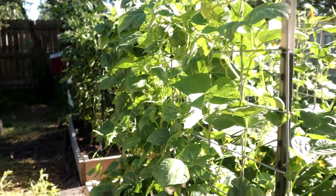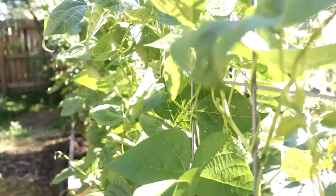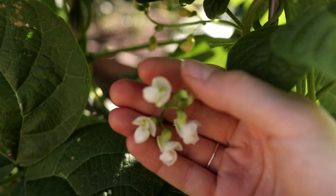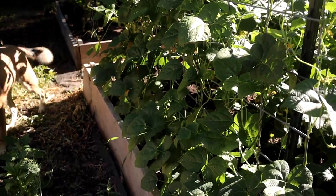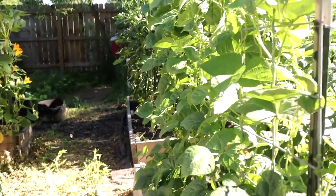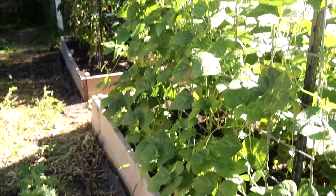Over here there's not a lot to see other than just the insane growth of my blue lake pole beans — these are green beans. There's nothing on them so far, but they are flowering so we should be seeing green beans here pretty soon. They just completely overtake the trellis and we're very excited. We eat green beans a lot with our meals in the summer. If you've never done sautéed green beans with some oil and garlic and salt, they are just so tasty.